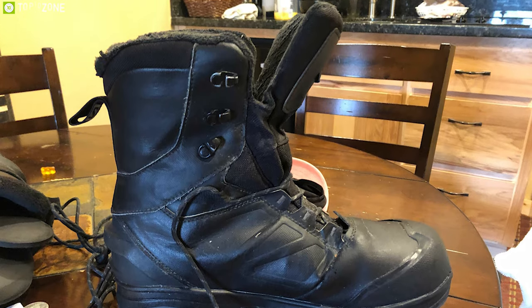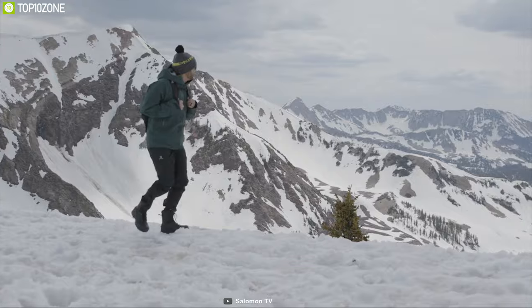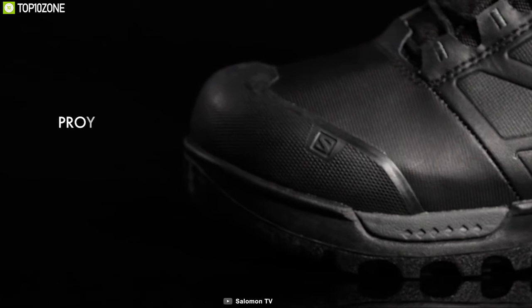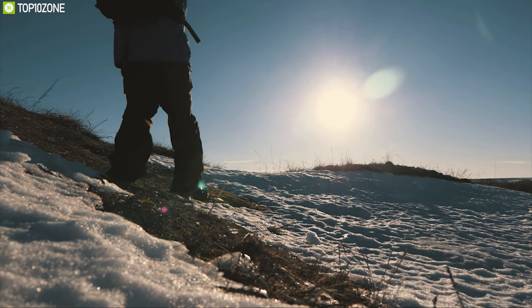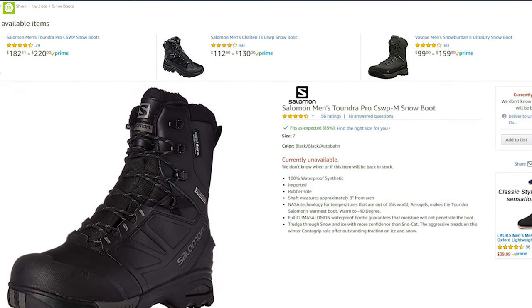Its tongue is connected to the upper on both sides, preventing debris from entering the shoe and keeping the tongue centered. It comes with a traditional lacing system with eyelets and features a protective toe cap to ensure safety. The Salomon Tundra Pro CSWP can provide you extreme stability and grip on any terrain, and you can get it from online.